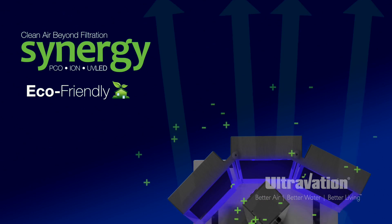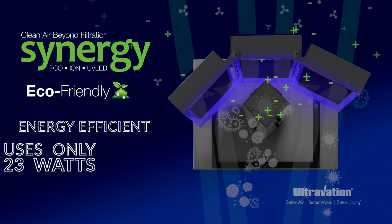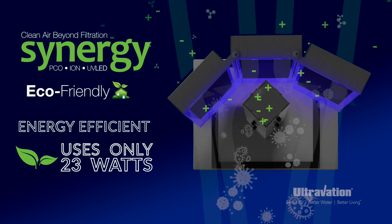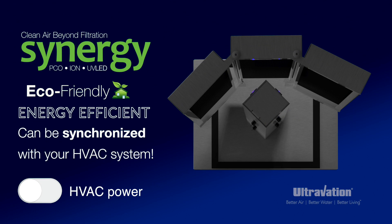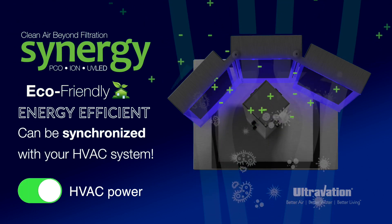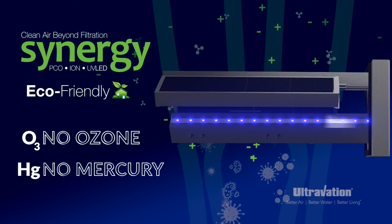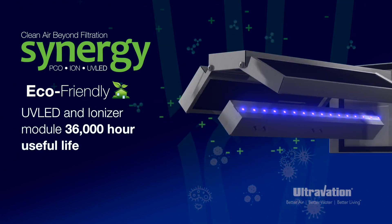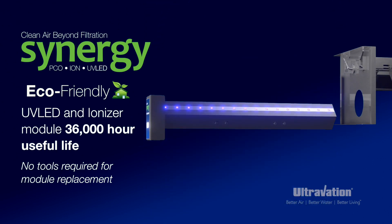Ultravation Synergy is eco-friendly, achieving new levels of energy efficiency consuming just 23 watts of power, and can be configured to synchronize with the HVAC system operating only when there's air flow. In addition, Synergy cleans the air without the use of ozone. It contains no mercury and operates a full four years before requiring replacement of its unified UV LED and ionizer module.